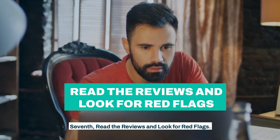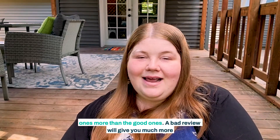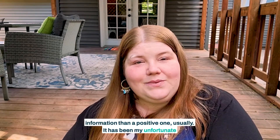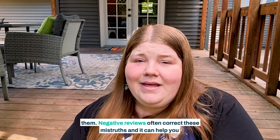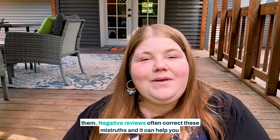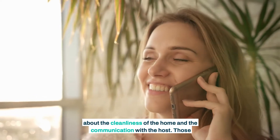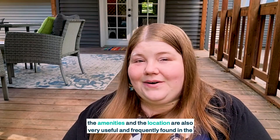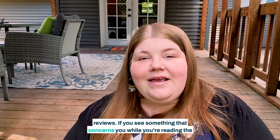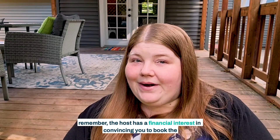Seventh, read the reviews and look for red flags. Reviews are powerful, and I always trust the bad ones more than the good ones — a bad review will give you much more information than a positive one usually. It has been my unfortunate experience that many hosts embellish their listings, and some outright lie in them. Negative reviews often correct these mistruths and help you learn from others' mistakes. I always watch for notes about the cleanliness of the home and the communication with the host, as those are of paramount importance. Details about the layout, amenities, and location are also frequently found in the reviews. If something concerns you, you can ask for clarification from the host — but remember, the host has a financial interest in convincing you to book, and the reviewer does not.